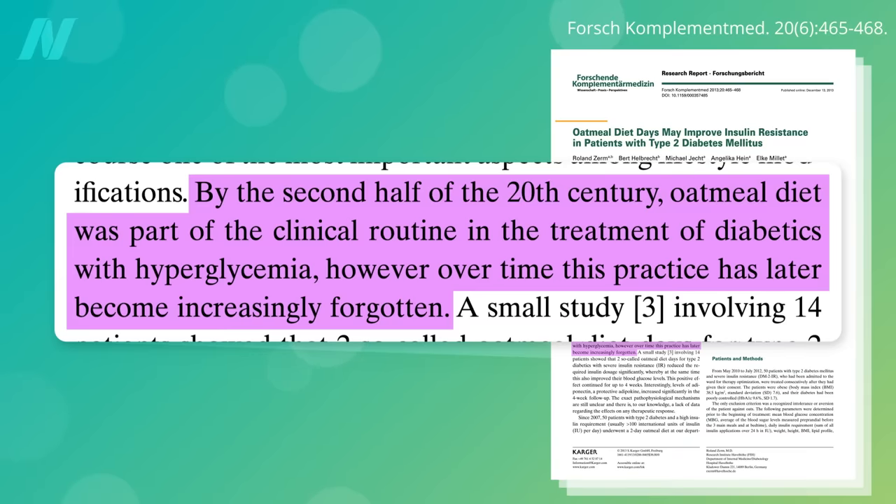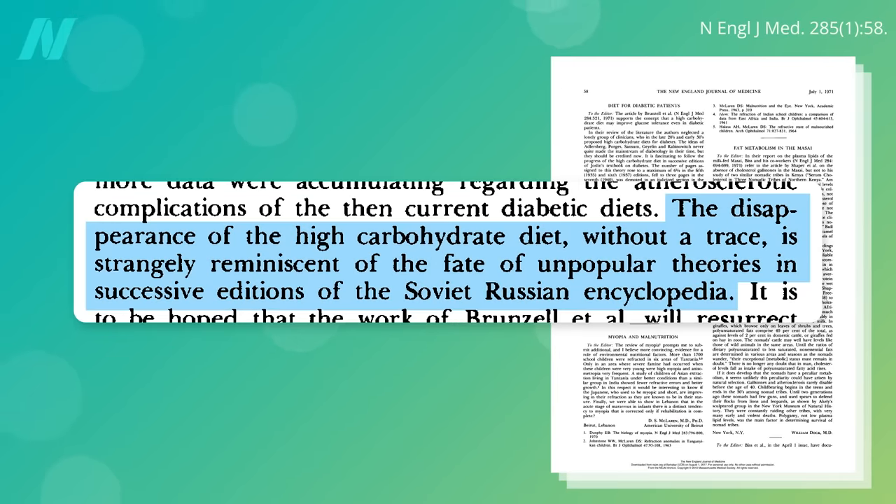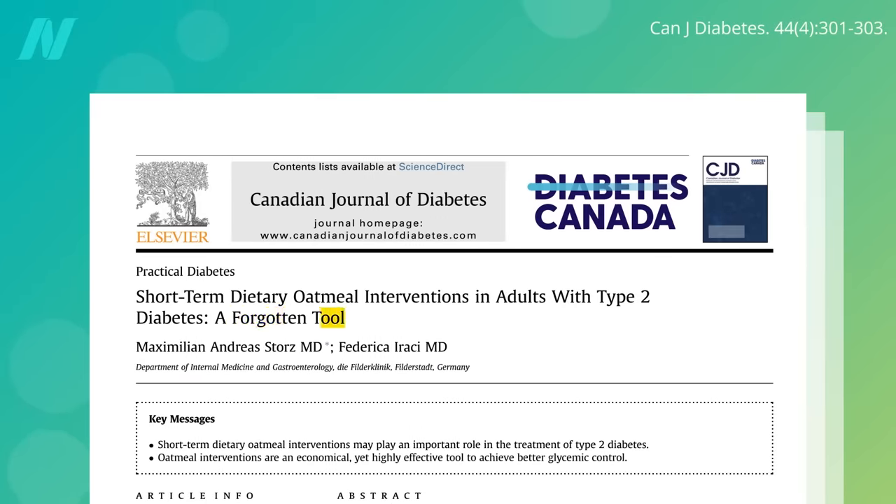However, over time this practice has later become increasingly forgotten — a disappearance that's been compared to the fate of unpopular theories in successive editions of Soviet encyclopedias. Despite advances in therapy, we still have many people with poorly controlled diabetes. Thankfully, this forgotten tool is back. I'll review all the new oatmeal diet studies next.